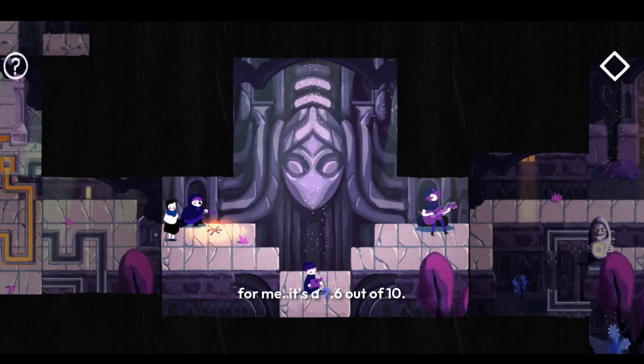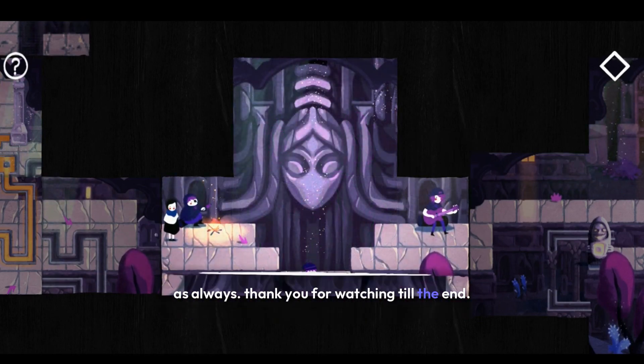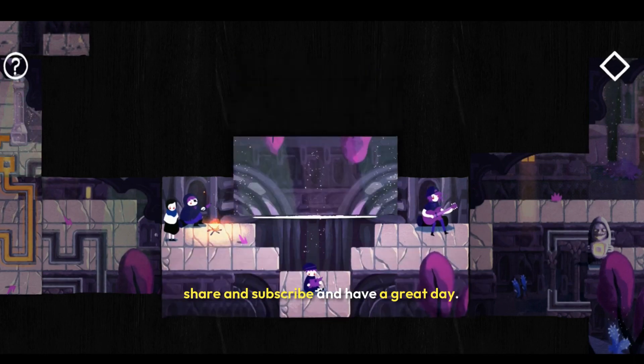For me, it's a 7.6 out of 10. I can definitely recommend it to you guys. As always, thank you for watching until the end — don't forget to like, comment, share, and subscribe, and have a great day.